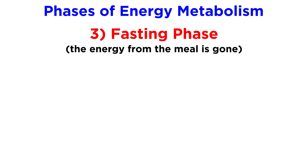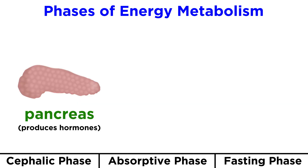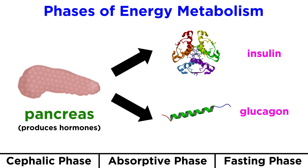Finally, there is the fasting phase. The energy from the meal is gone, and cells must rely on the fat and glycogen stored around the body to get things done. All of this activity is coordinated by hormones from the pancreas, those being insulin and glucagon.